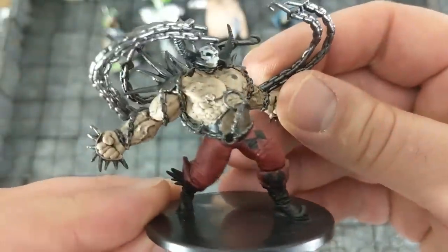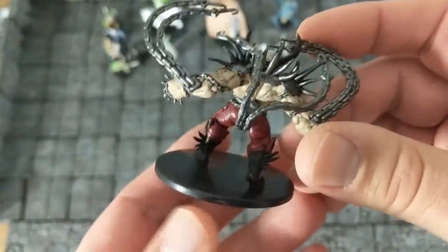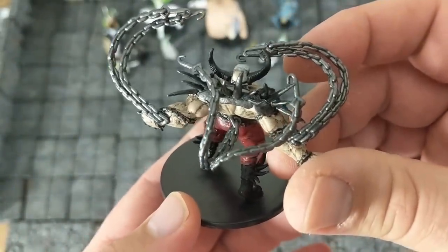And we have here some sort of ogre guy with chains. This would make a nice imposing chain devil, for sure.